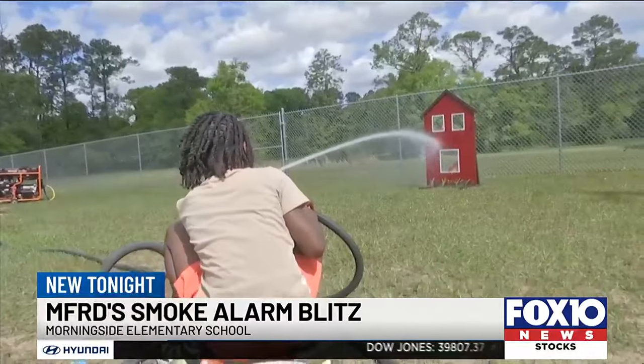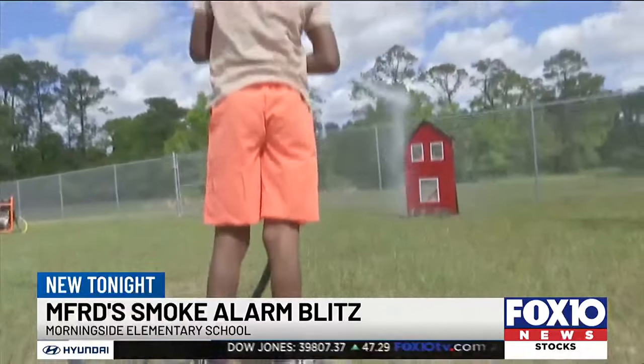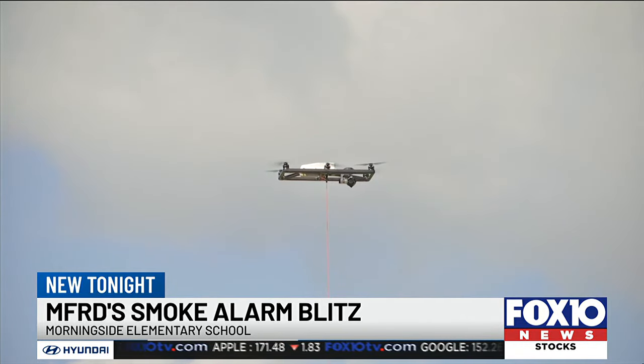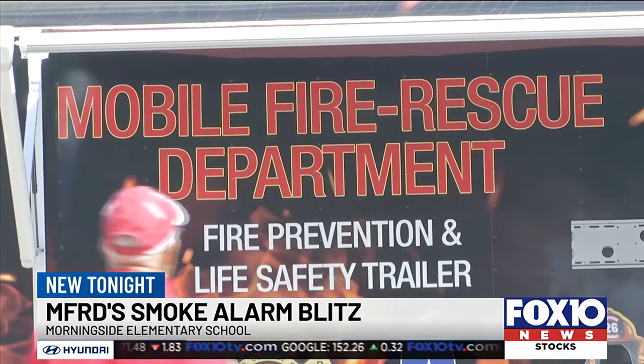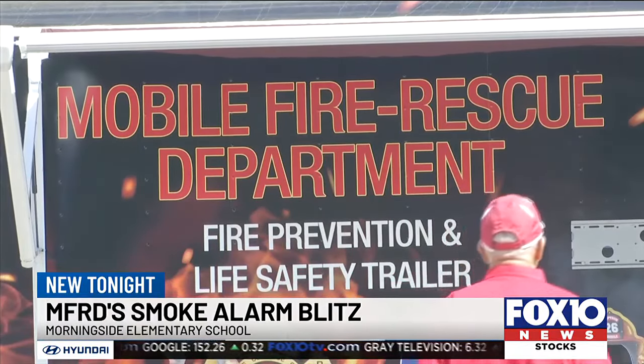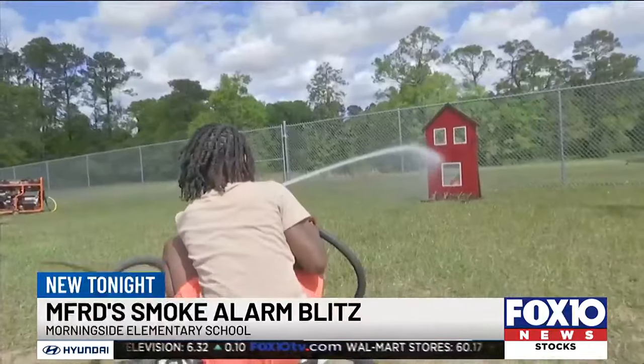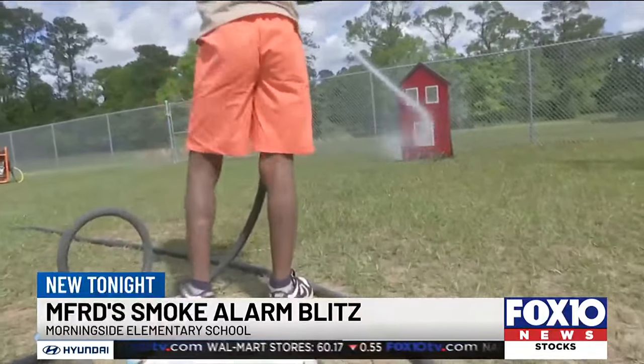The program began in 2018, and it's an event Mobile Fire Rescue holds a few times each year. Today's blitz was held in the Morningside neighborhood, right off Dauphin Island Parkway. Captain Dwight Smith says the smoke alarms are free, and the event is an effort between several local organizations.